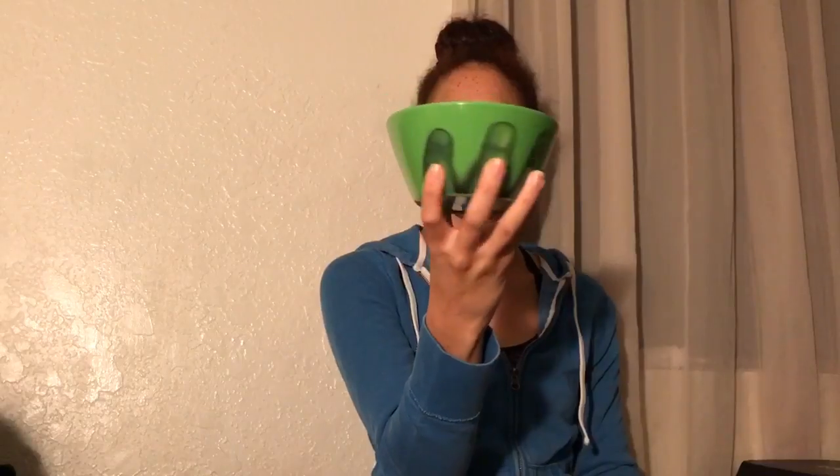This is a Hulk six-inch bowl, Loot Crate exclusive. So, bowl — it's fingers and the thumb of course. There we go, oh I got it! I got it. Yeah, buddy.